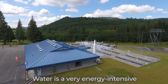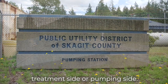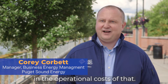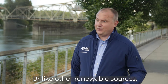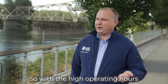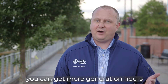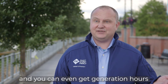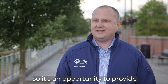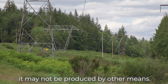Water is a very energy-intensive industry, whether that's on the treatment side or pumping side, so energy plays a really big component in operational costs. Unlike other renewable sources, this can be more steady. With the high operating hours that water systems run, you can get more generation hours — even when wind or solar may not be working — providing renewable energy at times when it may not be produced by other means.